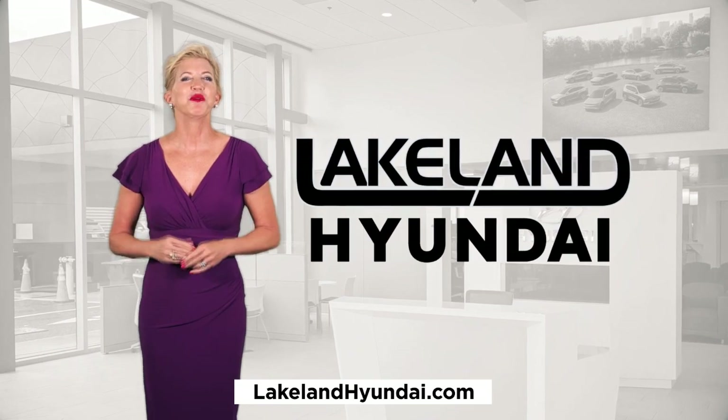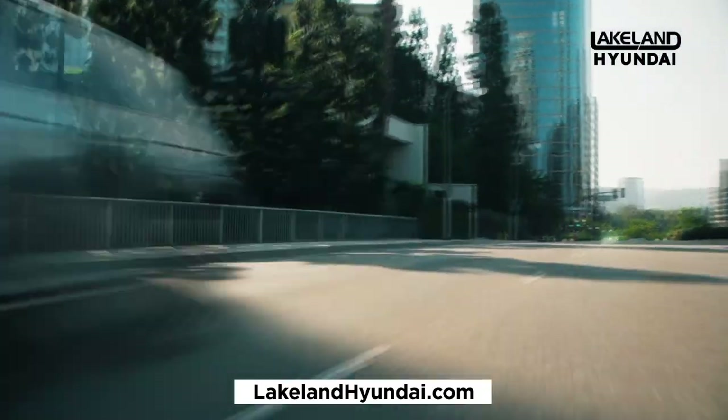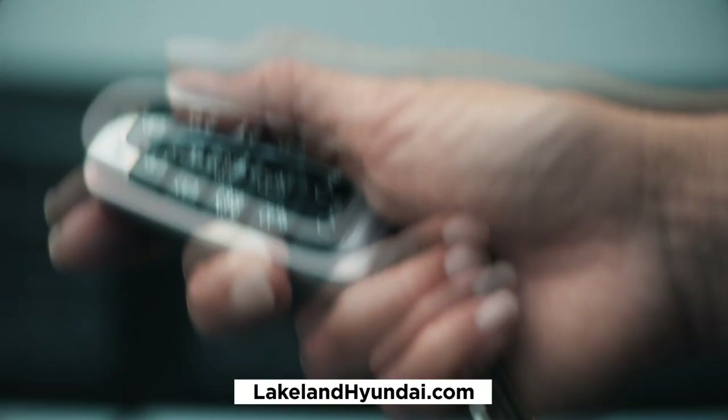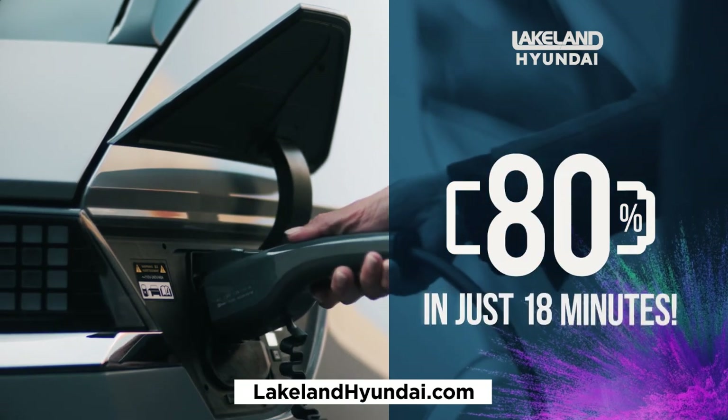At Lakeland Hyundai, we have the fully electric IONIQ 5 in stock. The IONIQ 5 gets up to 303 miles on a single charge. And when you need to charge, it can charge fast, from 10 to 80% in just 18 minutes.